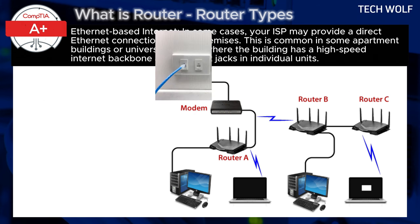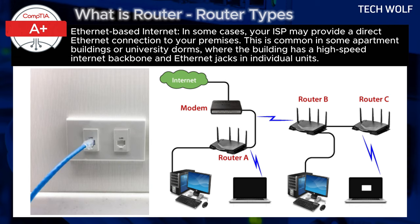Ethernet-based internet: in some cases, your ISP may provide a direct ethernet connection to your premises. This is common in some apartment buildings or university dorms, where the building has a high-speed internet backbone and ethernet jacks in individual units. In this setup, there is no need for a modem because the internet is already in a digital format which the router can handle directly. For example, in university dormitories or office buildings, you may find ethernet jacks on the wall — plugging an internet cable into the jack and connecting it to a router allows you to share that internet connection with multiple devices, with no modem required.